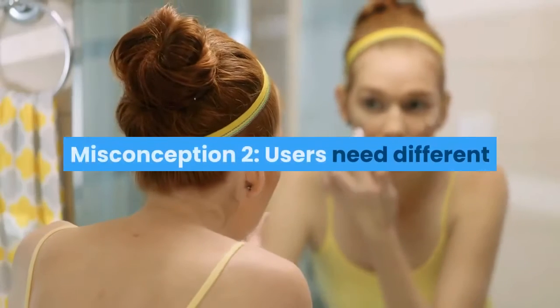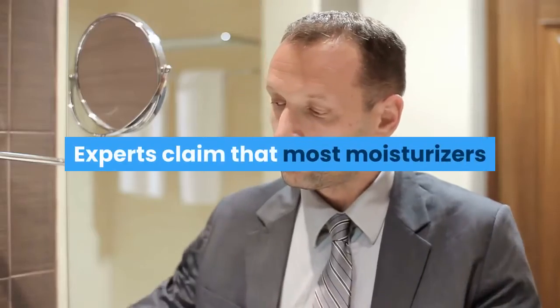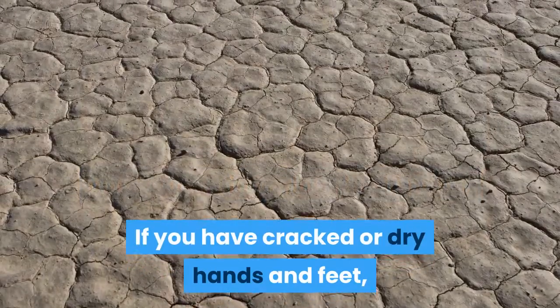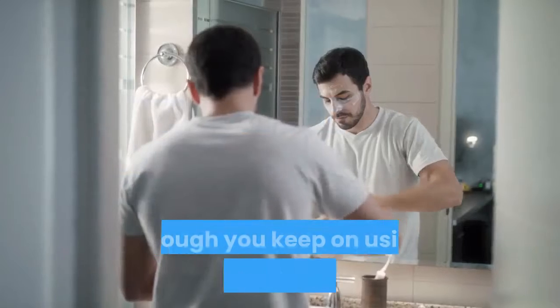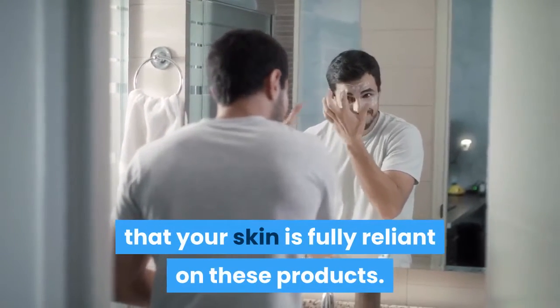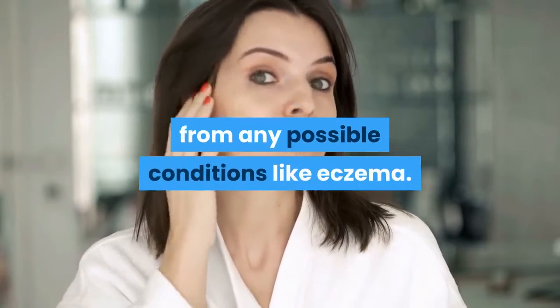Misconception 2: Users need different moisturizers for different parts of their bodies. This is completely false. Experts claim that most moisturizers can be used on various body parts. If you have cracked or dry hands and feet, it is best to use a special cream for those areas. Misconception 3: Your skin becomes too reliant on moisturizer. Though you keep on using moisturizers, it doesn't mean that your skin is fully reliant on these products. Moisturizers are only used to treat your skin problems and can also protect your skin from conditions like eczema.